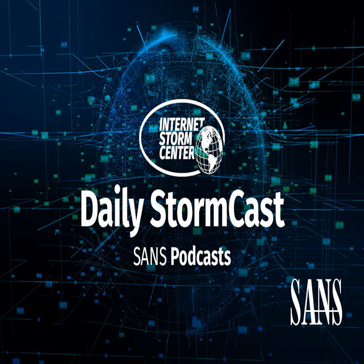Hello and welcome to the Wednesday, January 11th, 2023 edition of the SANS Internet Storm Center's Stormcast. My name is Johannes Ulrich and I'm recording from Jacksonville, Florida.